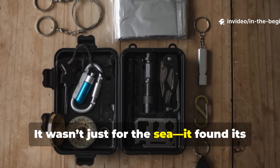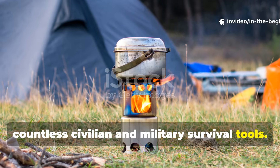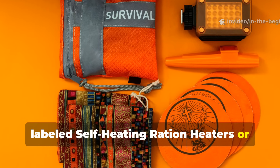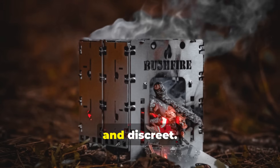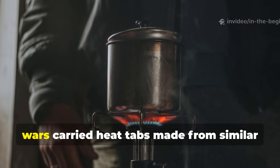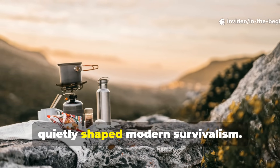It wasn't just for the sea — it found its way into survival kits and field gear. After the war, the lifeboat stove's design influenced countless civilian and military survival tools. From Arctic expeditions to Cold War survival kits, similar stoves appeared in metal tins labelled self-heating ration heaters or flameless solid fuel. Even NASA's early emergency survival kits included chemical heaters based on the same technology. Soldiers during the Korean and Vietnam wars carried heat tabs made from similar gels to cook rations discreetly in the field. This legacy shows how wartime innovation quietly shaped modern survivalism.